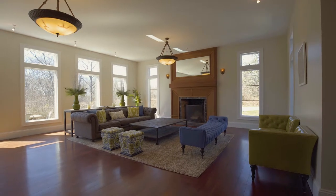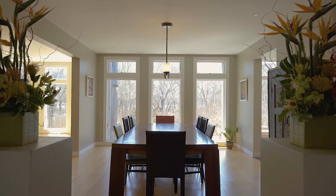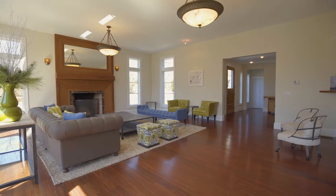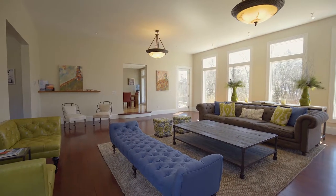The interior of the home has gorgeous hardwood flooring and large windows creating a bright open feel. The layout provides a wonderful setting for parties large and small with serene water views from many of the rooms throughout the home.